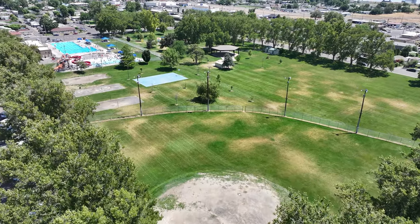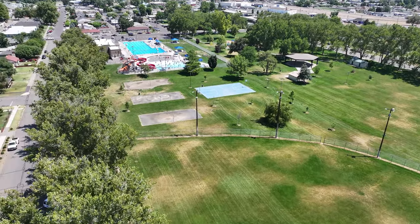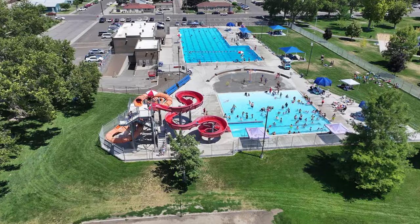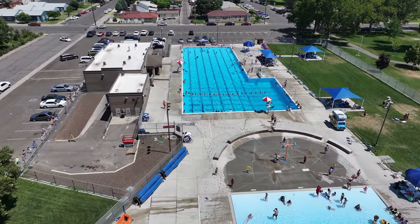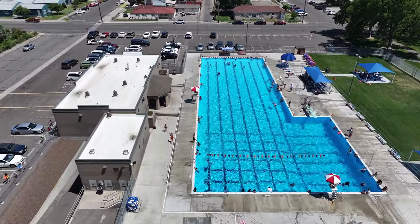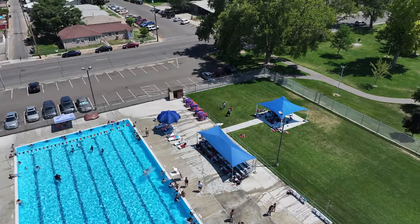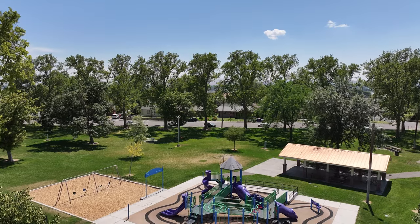One of the older parks in Pasco — Memorial Park. This park's beautiful. As you can see it has baseball fields, a pool area with slides, and a beautiful playset.